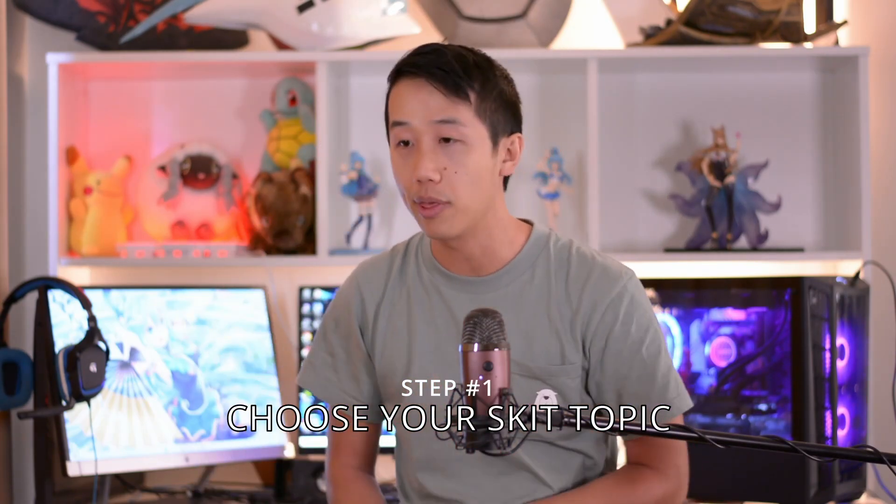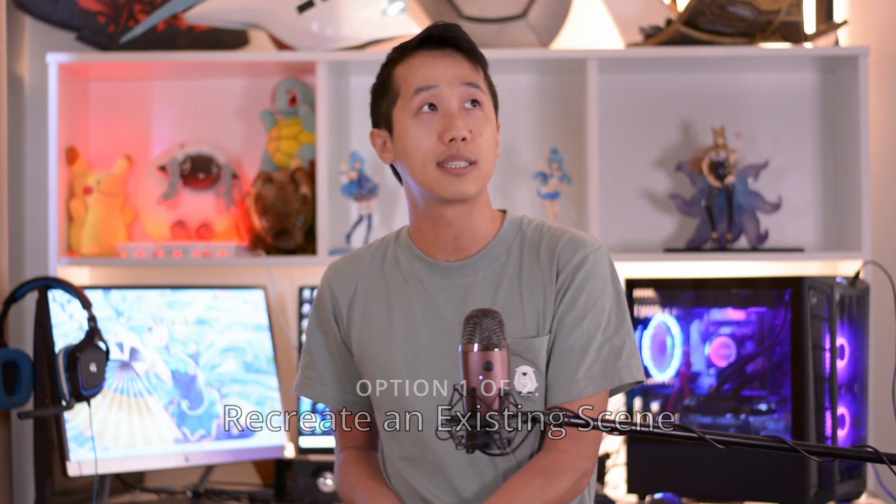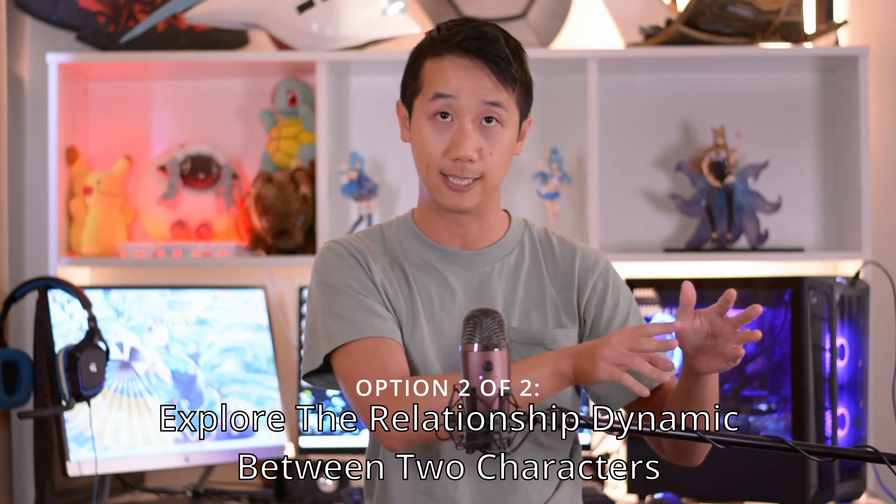Step one is choose the topic of your skit — whether it be comedy, romance, a fight scene, whatever it might be. You've basically got two options. Number one, recreate a scene from the series that you're cosplaying. Maybe it's a very famous scene, or a very particular part of the series which doesn't get talked about much, but you want to show it off because it's really touching or really intense. Your second option is to explore the relationship dynamic between two characters. Cosplay skits are usually quite broad — there aren't really many rules regarding what the topic needs to be about.